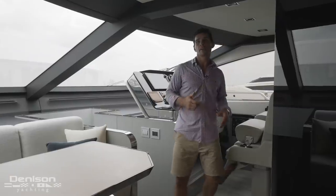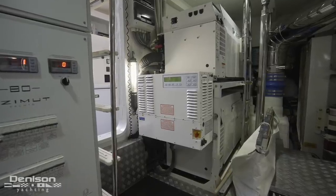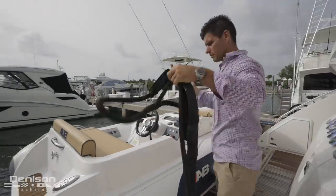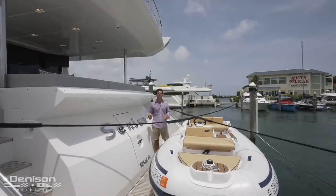The third operational upgrade I want to touch on before we start our walkthrough is the shore power conversion system that allows Sinisa to plug in anywhere in the world. Now that we're back at the dock after this morning's sea trial and all tied up, we're going to start today's walkthrough right here on the stern.